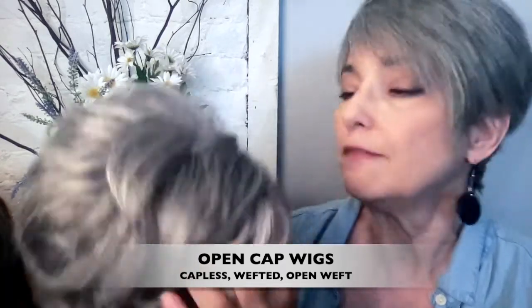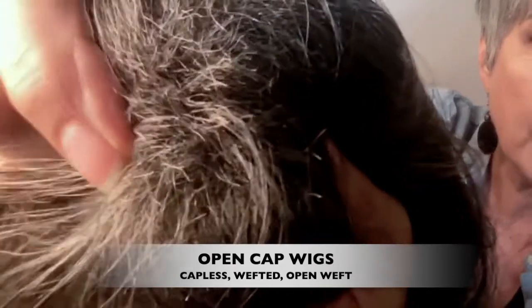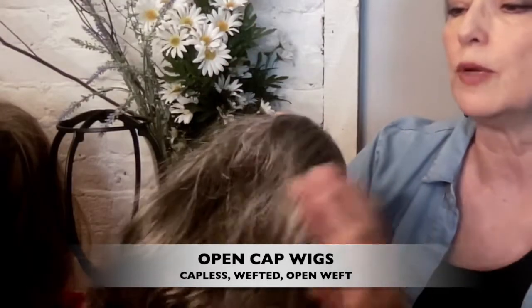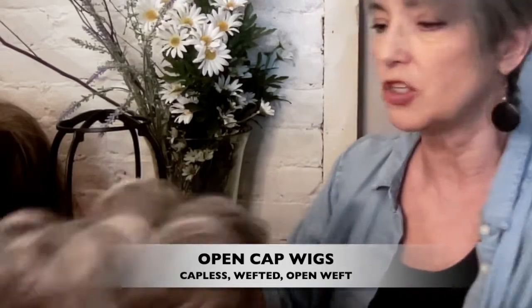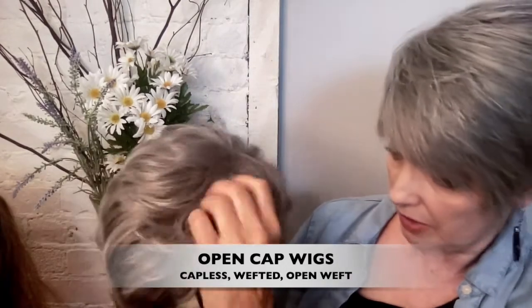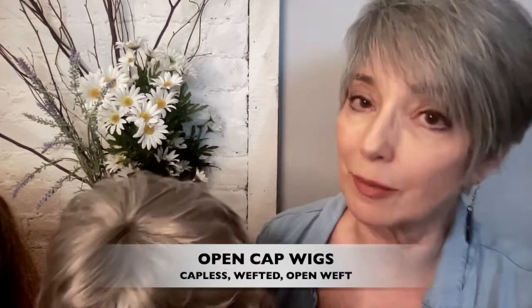A feature of many of these wigs is something called permatease. It kind of mats up the hair and hides the holes between the wefts. This can also add a little volume which some experts don't like because too much volume can make your wig look poofy and kind of unnatural. But for certain kinds of hairstyles where you don't see the hairline and where a little volume is nice, these are an excellent choice, especially if you're on a budget.